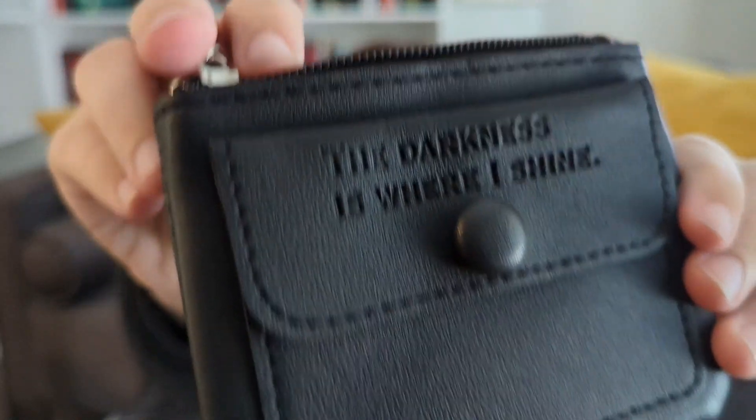There are multiple pockets, some of them have zippers — seriously you could put so many things in this bag. That's very cool. I have not yet watched Wednesday — are we surprised? But it is on my list. The last thing besides the book is a coin pouch and this is adorable — it's a little ghosty. On the back it says 'The darkness is where I shine' and it's engraved. There's a little pocket — very cute.